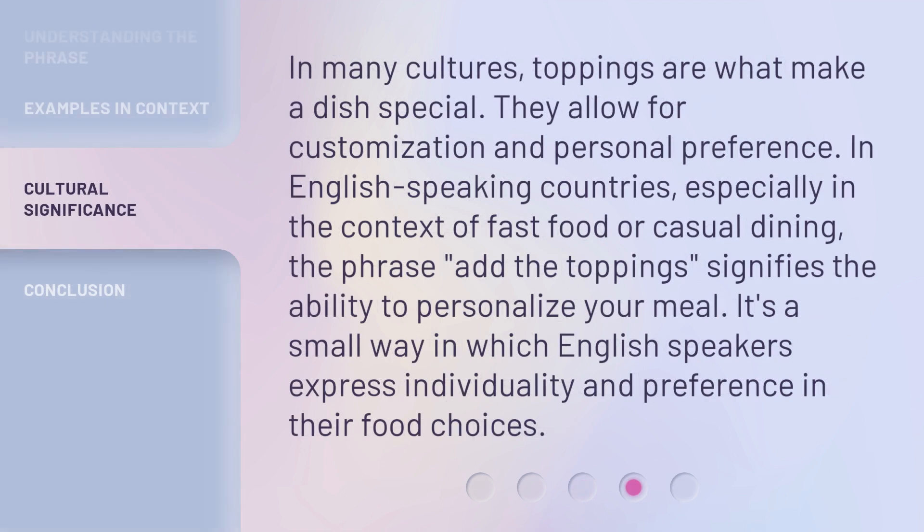In many cultures, toppings are what make a dish special. They allow for customization and personal preference. In English-speaking countries, especially in the context of fast food or casual dining, the phrase 'add the toppings' signifies the ability to personalize your meal. It's a small way in which English-speakers express individuality and preference in their food choices.